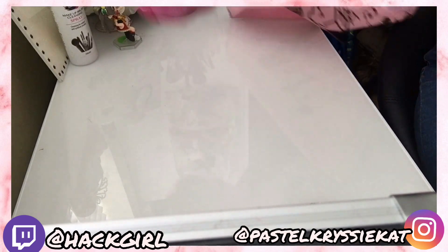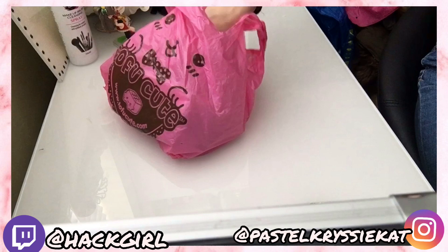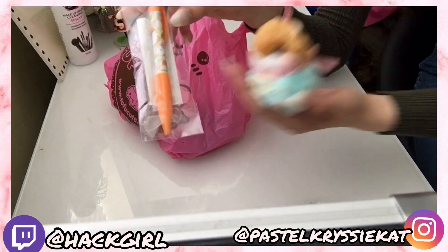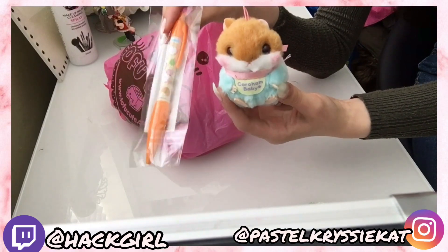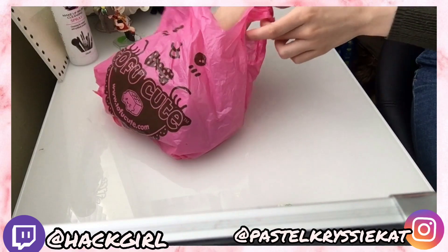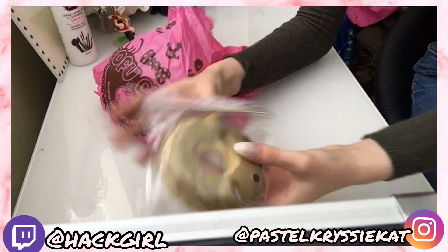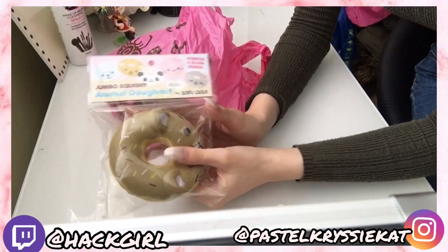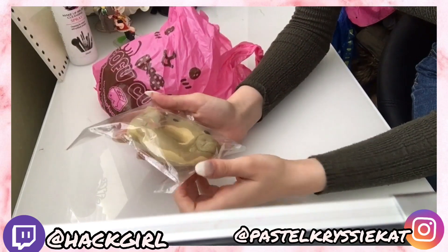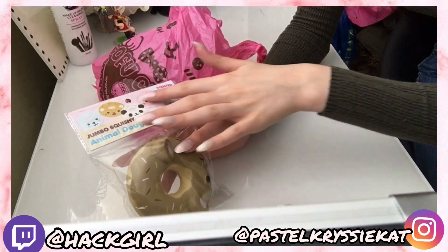Inside the bag we have another bag - let's have a look inside. There's a pen themed from the hamster we got before, so cute. And we've got a scented donut squishy - these are £8.50 each. That's really cute, and you can collect these too.